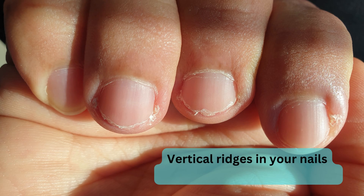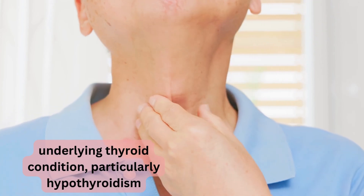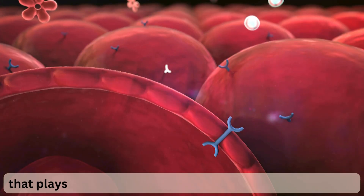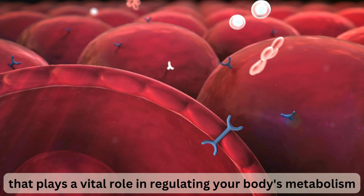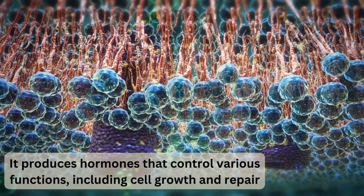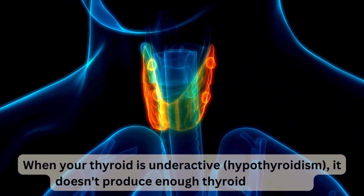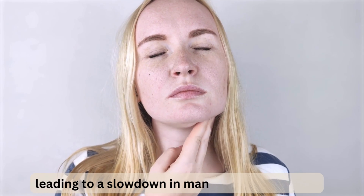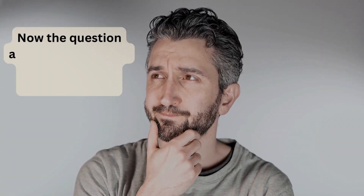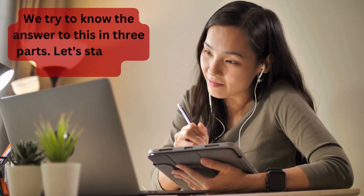The third cause is thyroid disease. Vertical ridges in your nails can sometimes be a sign of an underlying thyroid condition, particularly hypothyroidism. The thyroid gland is a butterfly-shaped organ in your neck that plays a vital role in regulating your body's metabolism. It produces hormones that control various functions including cell growth and repair. When your thyroid is underactive, it doesn't produce enough thyroid hormones, leading to a slowdown in many bodily processes that can also affect nail growth.